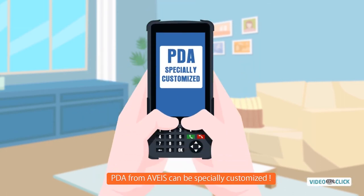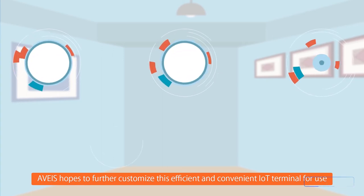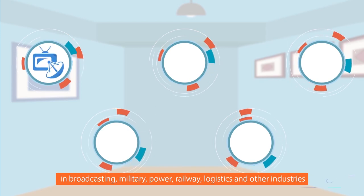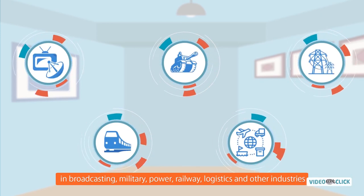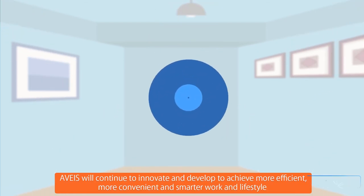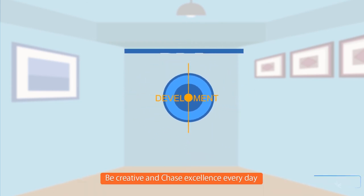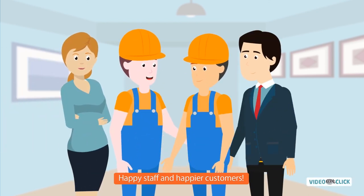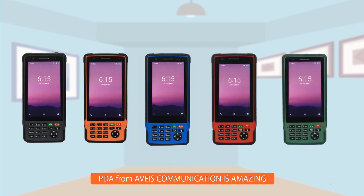PDA from Avias can be specially customized. Avias hopes to further customize this efficient and convenient Internet of Things terminal for use in broadcasting, military, power, railway, logistics and other industries. Avias will continue to innovate to achieve more efficient, convenient and smarter work and lifestyle. Be creative and chase excellence every day. Happy staff, happier customers. PDA from Avias Communication is amazing.